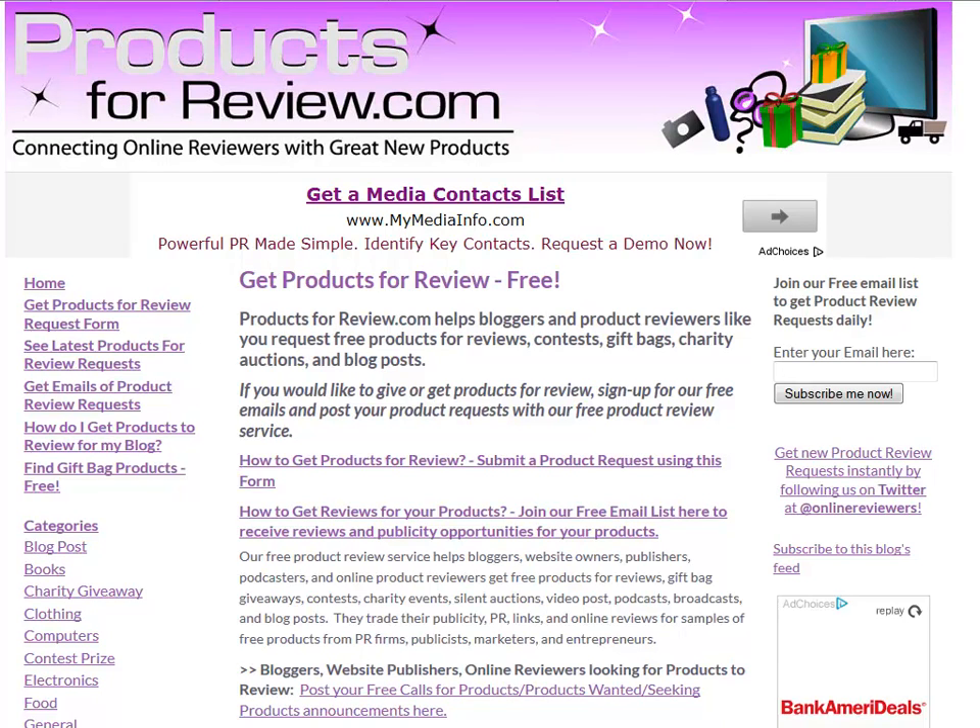ProductsForReview.com is a great website that can help you get products to review on your blog or website for free. All you have to do is visit ProductsForReview.com and fill out the form.